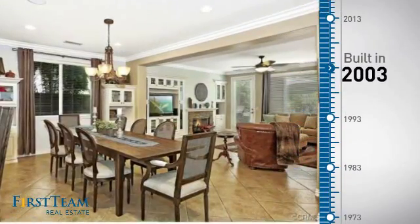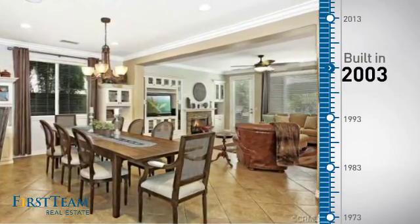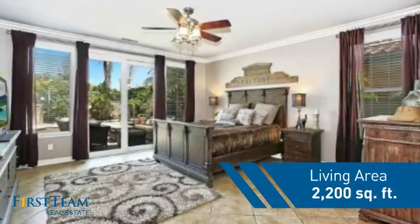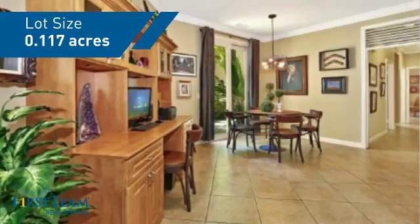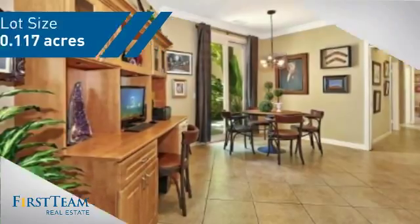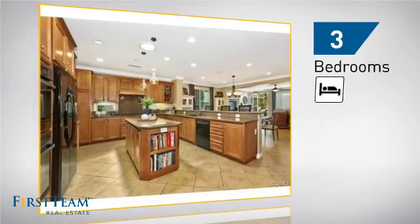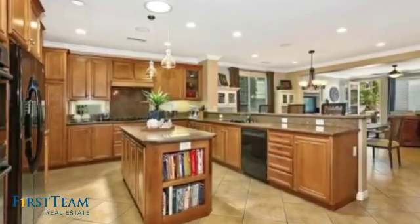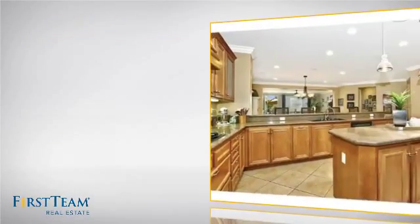This property was built in 2003 and features over 2,100 square feet of space, giving you a spacious layout to play host or kick back and relax after a long day. Inside you'll find three bedrooms, so everyone has a private space to come home to, as well as three bathrooms.